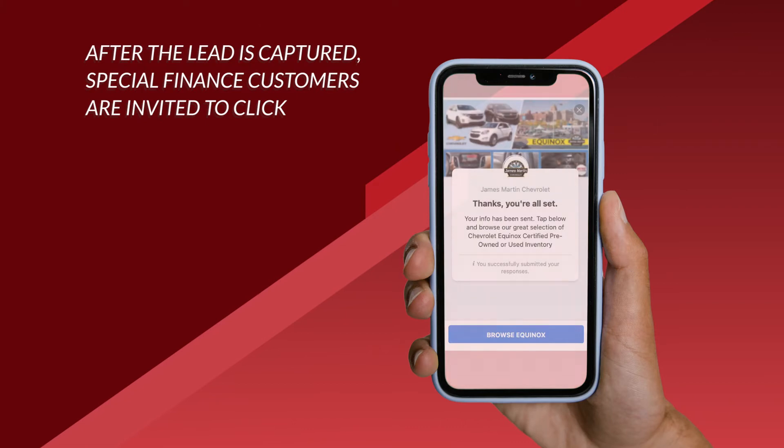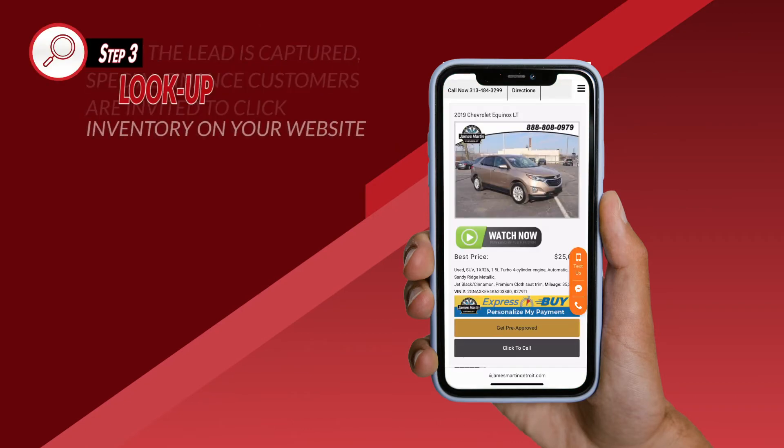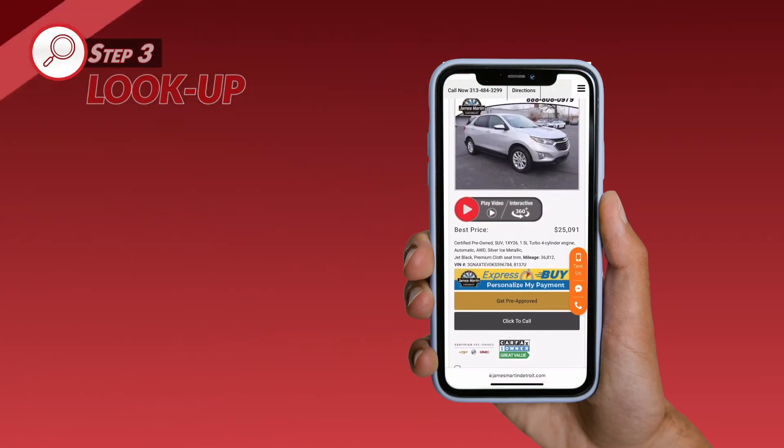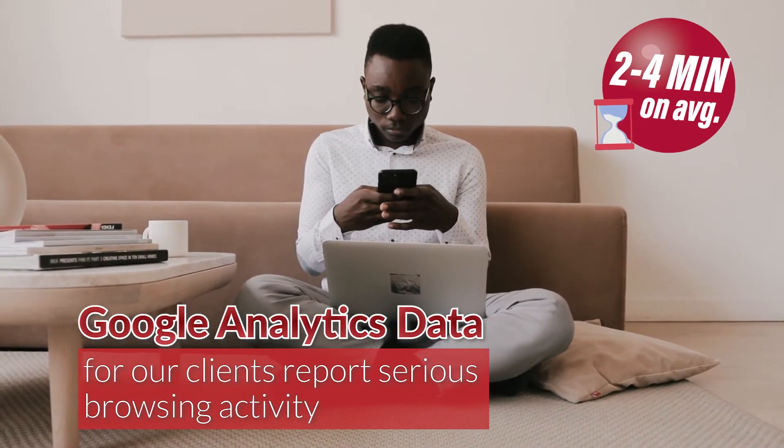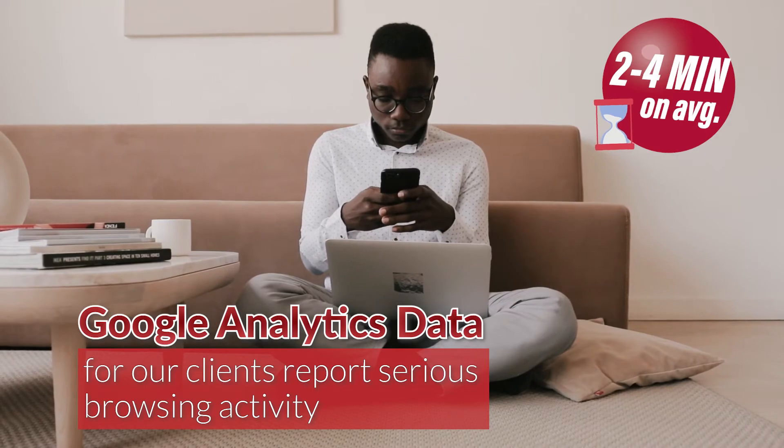Step three: look up. After the lead is captured, special finance customers are invited to click and look up inventory on your website. Google Analytics data for our clients report serious browsing activity lasting two to four minutes on average.